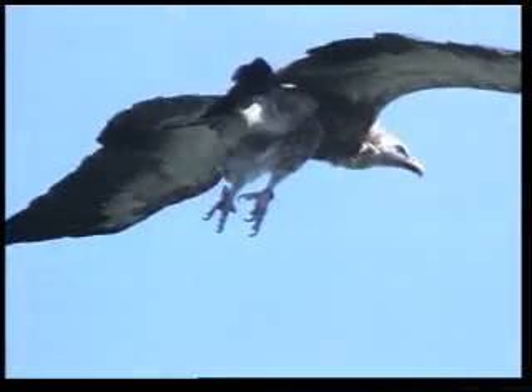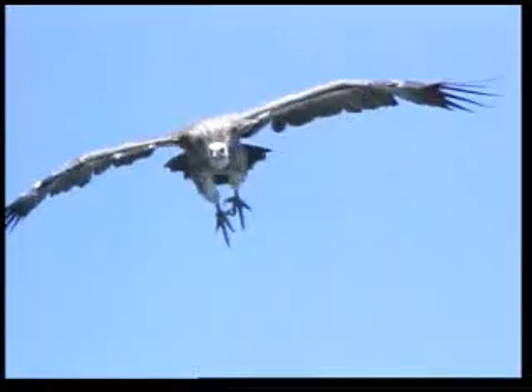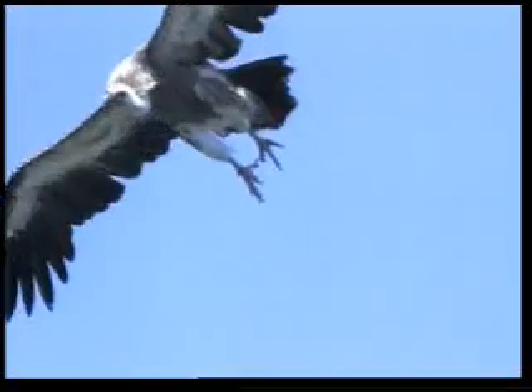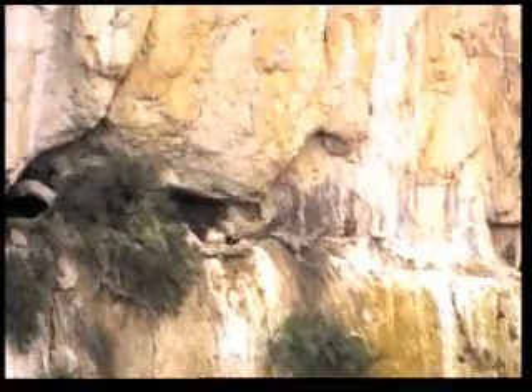A vulture uses the most accurately controlled flight and spot-on geometric calculation to make a safe landing in its nest on the edge of a cliff. It first aims at a point below its nest and makes a rapid descent, and then suddenly turns upwards using the air as a brake, and its speed drops to zero just as it nears the nest.